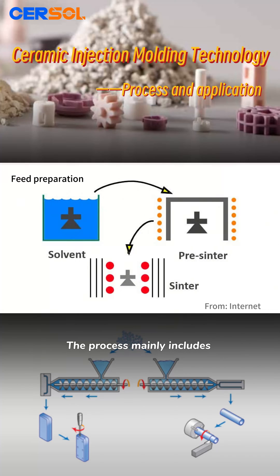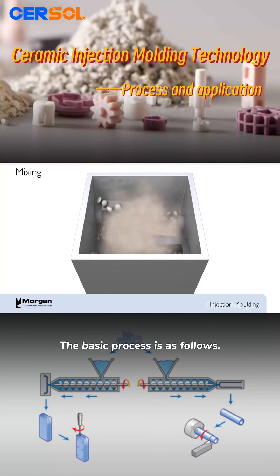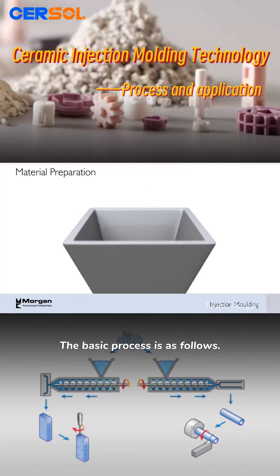The process mainly includes feed preparation, injection molding, debinding, and sintering. The basic process is as follows.